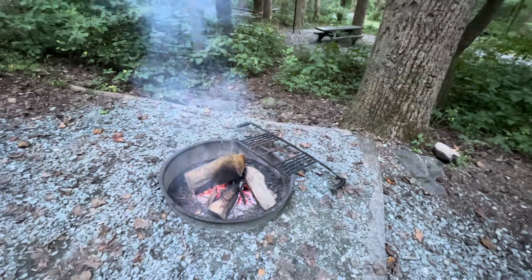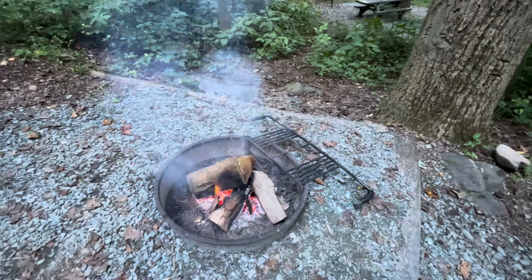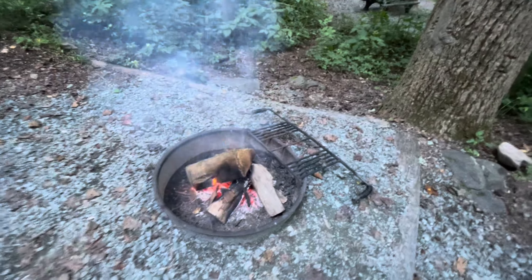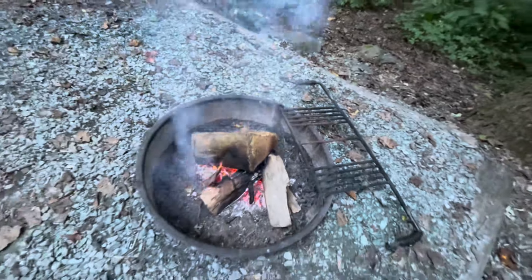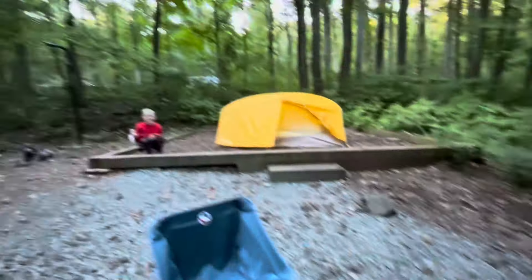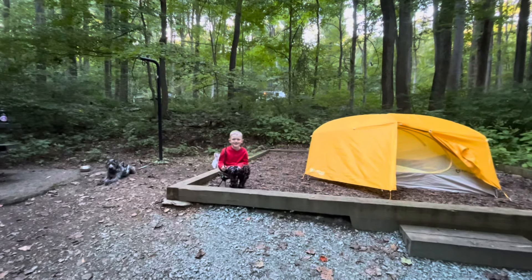I'm just going to keep kind of babysitting the fire and see what I can do to get that log going that Teddy worked so hard on - it's a big log. Do you guys see the size of this log he carried down from the woodshed? Nice log. Oh that's a cute picture - you looking and Lucy looking.